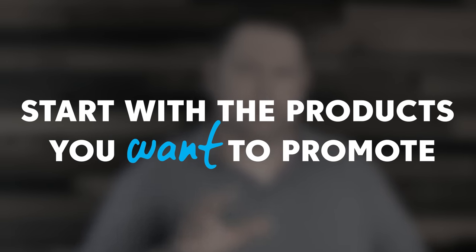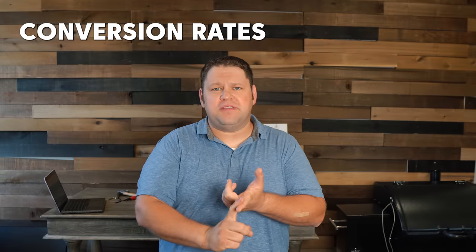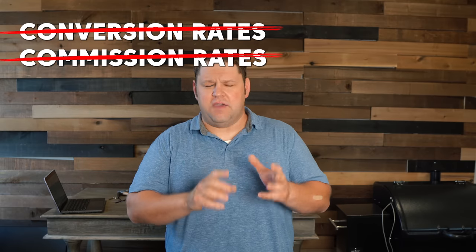So when it comes to affiliate marketing, one of the best tips that I have is to start with the products I want to promote. It doesn't matter how good the average conversion rates are on products. It doesn't matter how high the commission is. If it's not a product that you can actually get behind, it's going to be a lot harder to sell it. And if it turns out to be a product that kind of stinks, people are going to lose trust in what you're saying. Your reputation is going to go down the tank. We have to keep a long-term perspective in mind.